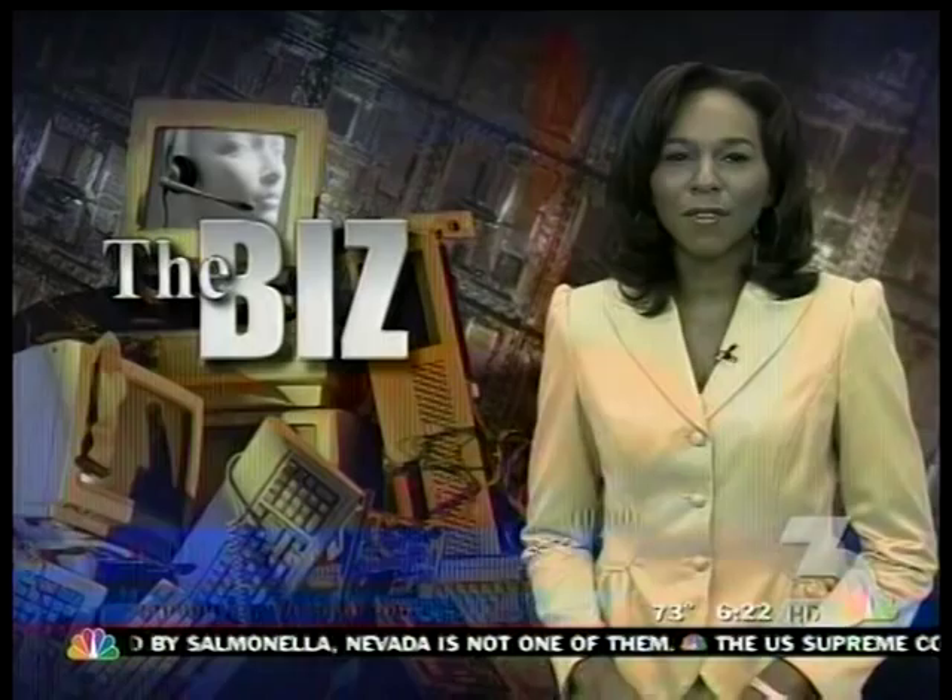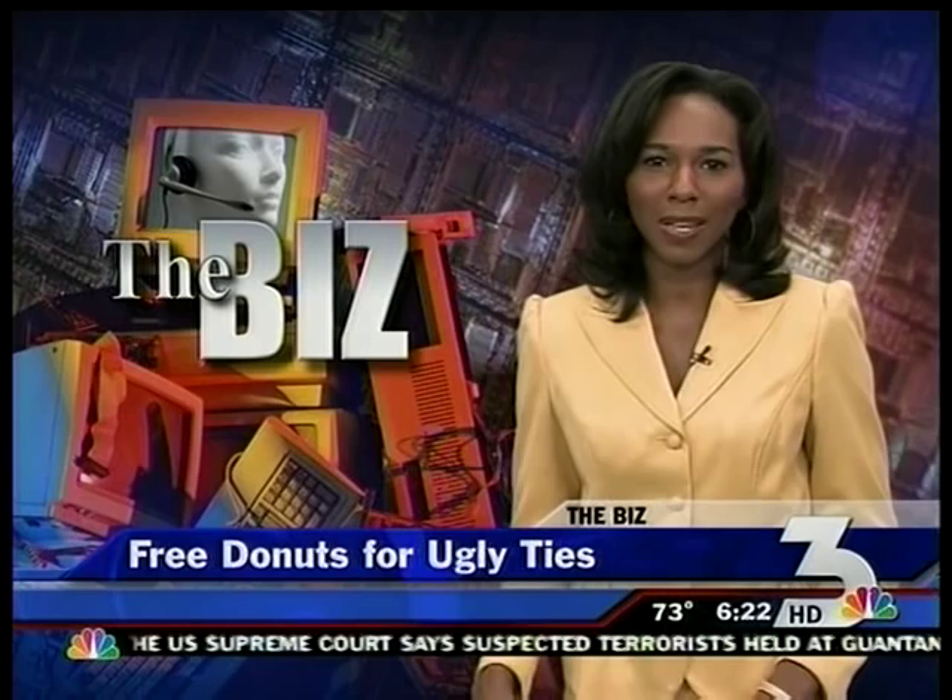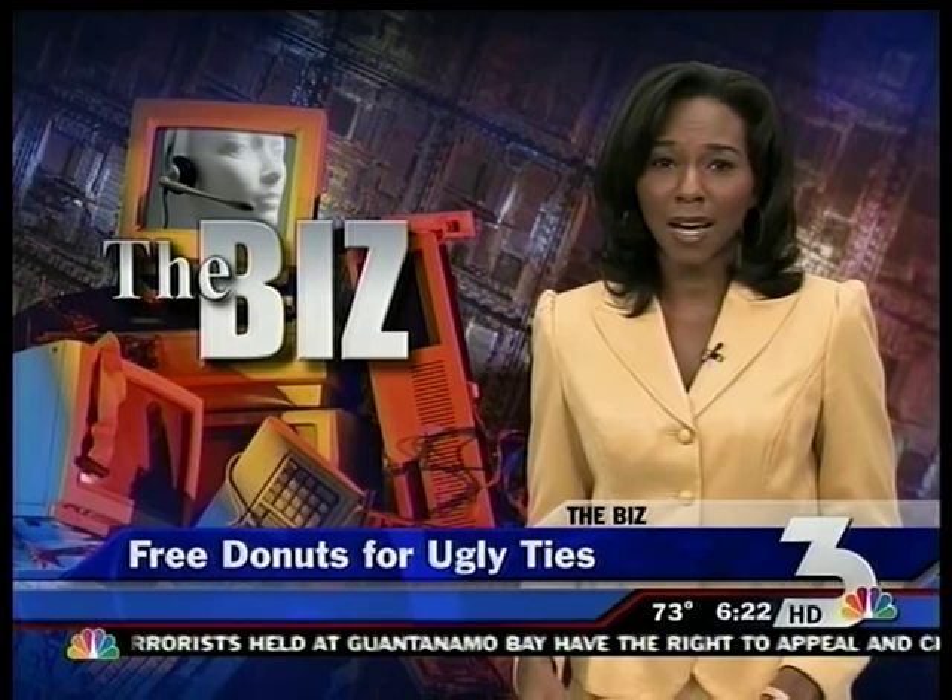Instead of throwing out dad's old neckties, from now until Father's Day you can trade it in for a dozen Krispy Kreme donuts. It's part of the annual Ugly Tie Contest. The father with the ugliest tie will win a dozen donuts a month for a year, and those ties will be hung around the store through Father's Day. I never gave my dad a Father's Day tie — but I wish I did. I'm going to take one of his and bring it to the store for free donuts.